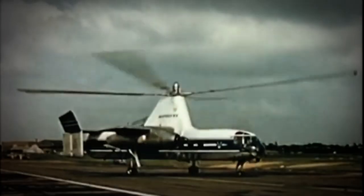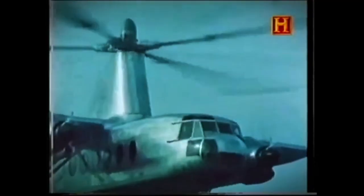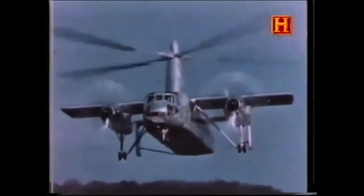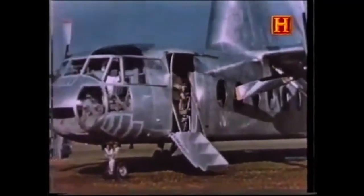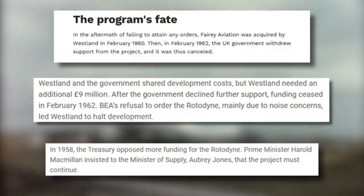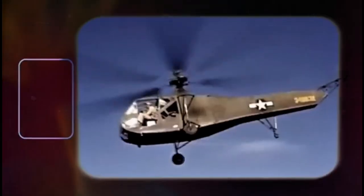The Fairey Rotodyne was a remarkable hybrid aircraft developed in the 1950s by the British manufacturer Fairey Aviation Company. A blend of a helicopter and a fixed-wing airplane, the Rotodyne was envisioned as a compound gyroplane or gyrodyne capable of vertical takeoff and landing like a helicopter while also cruising at airplane-like speeds. Despite its promise and early success, the project was ultimately shelved, but it remains a fascinating chapter in aviation history, often cited as an ahead-of-its-time precursor to modern VTOL aircraft concepts.